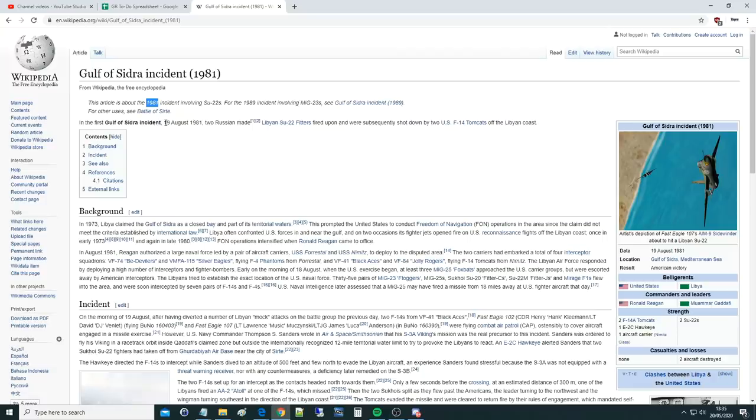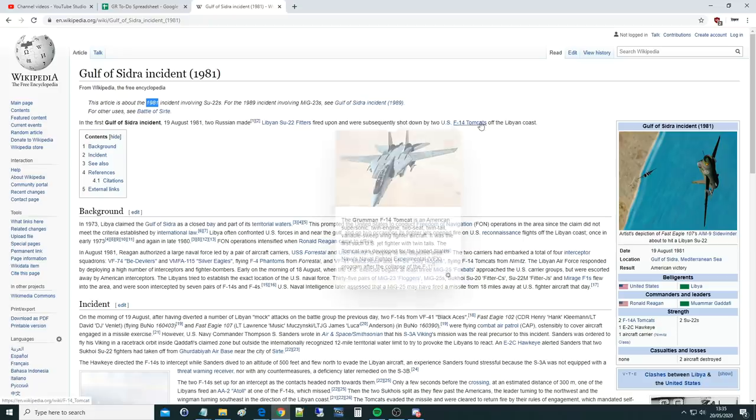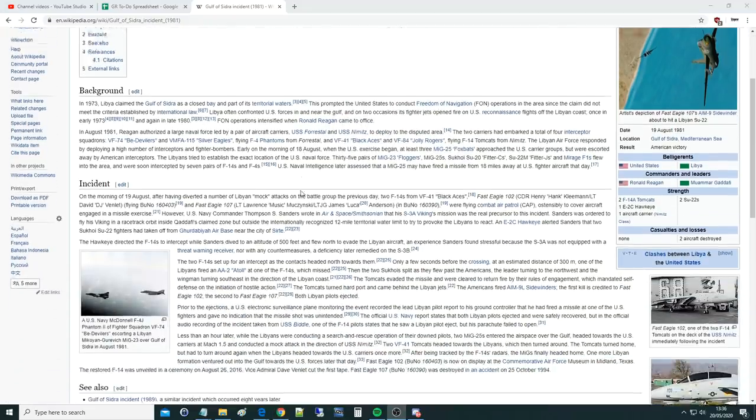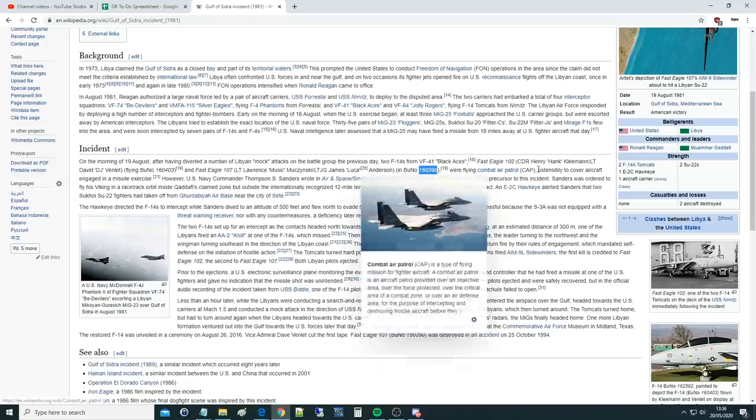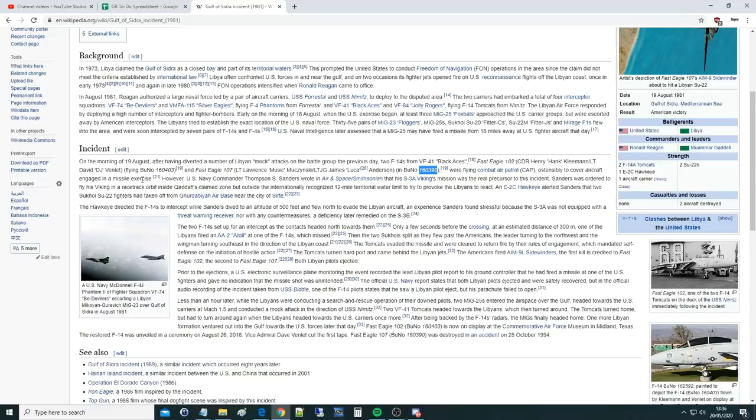In the first Gulf of Sidra incident, 19th of August 1981, two Russian-made Libyan SU-22 Fitters fired upon and were subsequently shot down by two F-14s off the Libyan coast. On the morning of 19th August, after having diverted a number of Libyan mock attacks the previous day, two F-14s from VF-41 Black Aces — Fast Eagle 102, Commander Henry 'Hank' Kleeman and Lieutenant David 'DJ' Vinlay, and Fast Eagle 107 — were flying combat air patrol to cover aircraft engaged in a missile exercise.